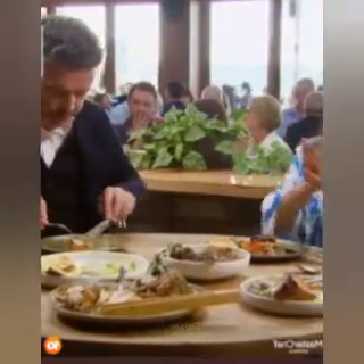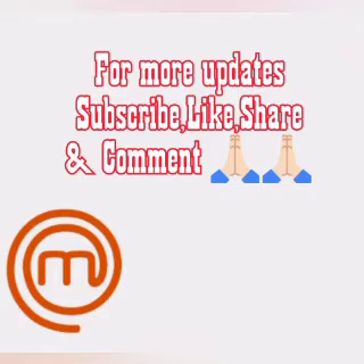Wow. So good. Hi guys, please like, share, comment, and subscribe to my channel.